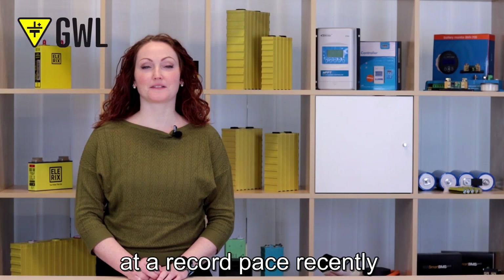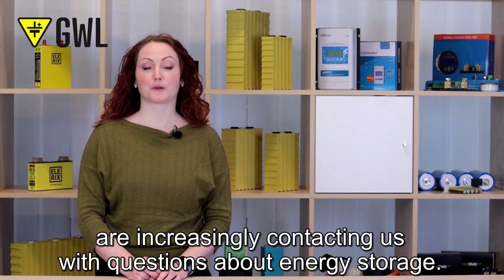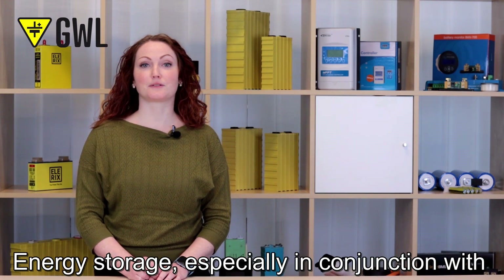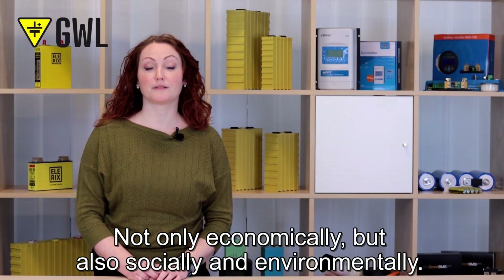Energy prices have been rising at a record pace recently and we have noticed that many of you are increasingly contacting us with questions about energy storage. Energy storage, especially in conjunction with solar power generation, makes a lot of sense, not only economically, but also socially and environmentally.